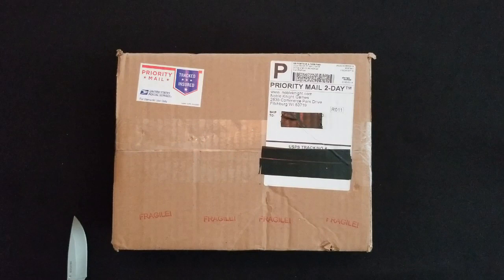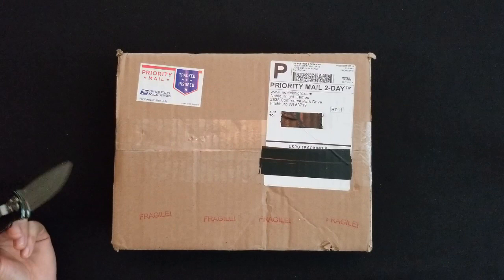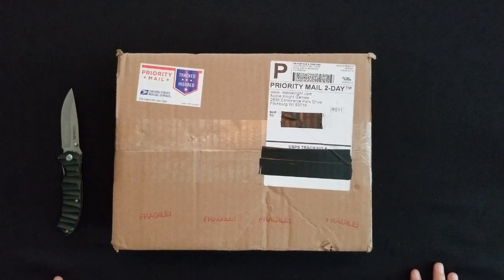Hey, what's up everyone, this is Sam from 3D6 and I'm super excited about today's video. It's our first upload for the channel and it is an unboxing video, so pretty stoked.